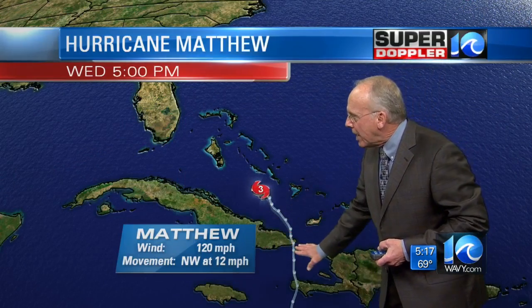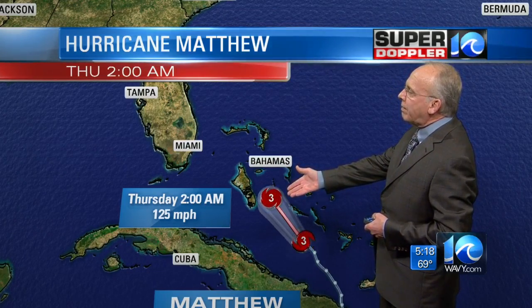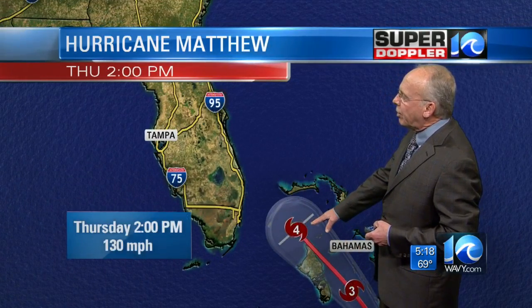120 mile an hour winds right now. It was over eastern Cuba last night, and that slowed it down a little bit — it was 130, 140 miles an hour, and of course 160 miles an hour last weekend. Here's where it is as of 5 o'clock. We're going to take you through time. Thursday morning overnight, it's a category 3 storm, 125 miles an hour. It bumped up just a little bit. By tomorrow afternoon, 130 mile an hour winds — now category 4, it's bumped up a little bit more.